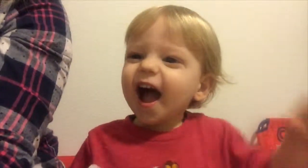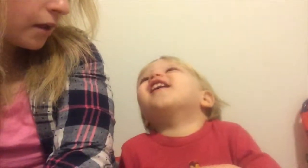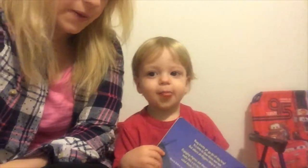Where's your eyes? Eyes. Where's mama's eyes? Eyes. Where? Touch them. Can you wink? Wink. Wink, wink. Wink my eyes. Wink your eyes. Wink, wink.